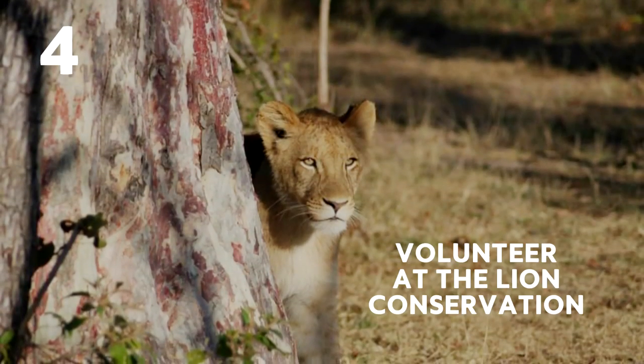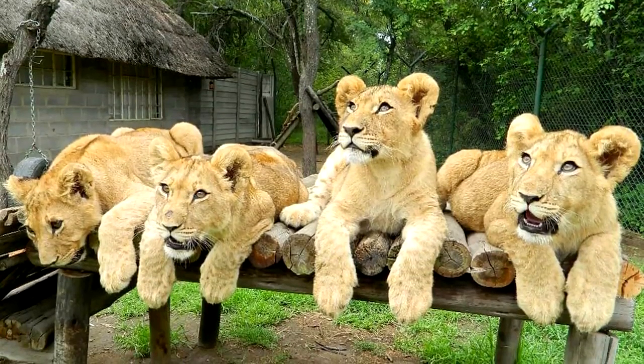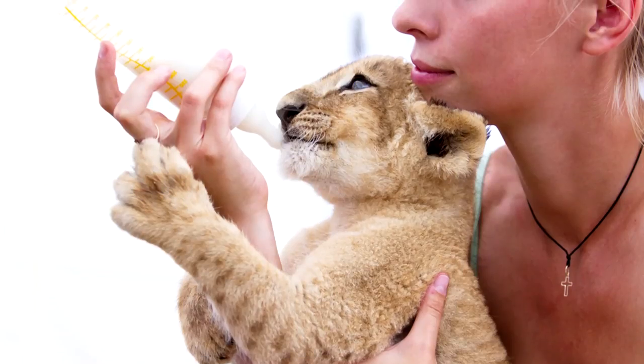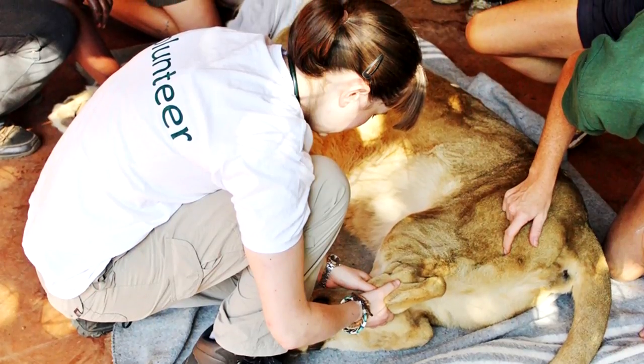Four: Volunteer at the lion conservation. This centre is home to a number of lions that have been orphaned, abandoned, or abused. The sanctuary allows visitors to take care of them, prepare their meals, feed them, clean their enclosures, and assist them with veterinary care.